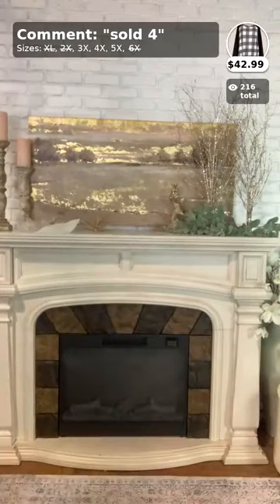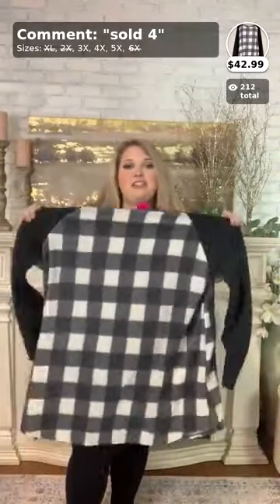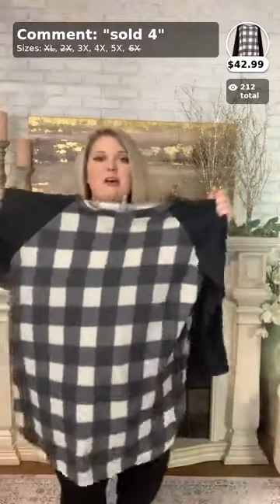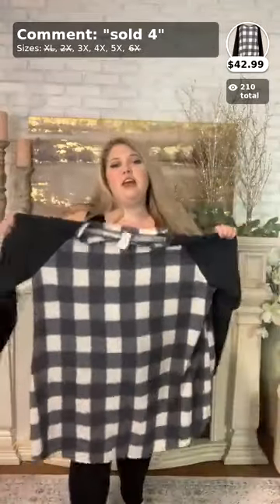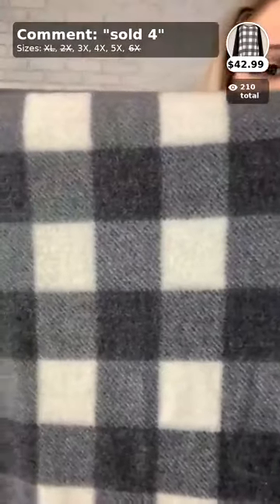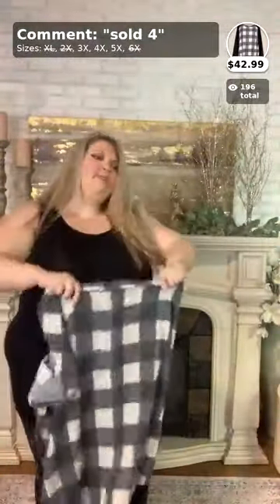Now we're on to number four — this one is called 'Back for You,' and it comes in sizes 3X, 4X, and 5X. It's such a cute tunic top for fall. It has a checkered print in the middle with a really nice fleece material, and on the sides it's a different, grittier type of material.